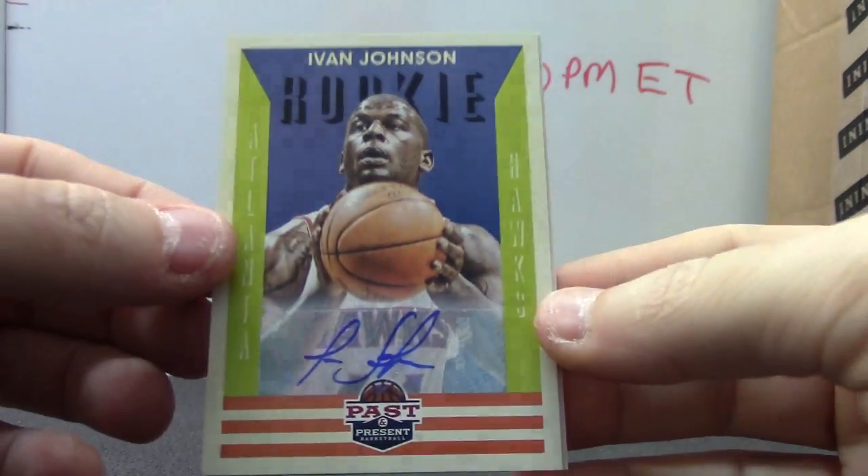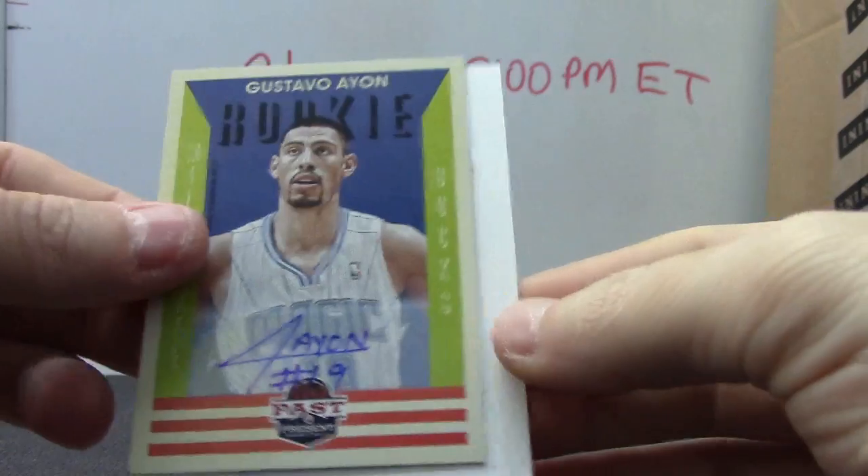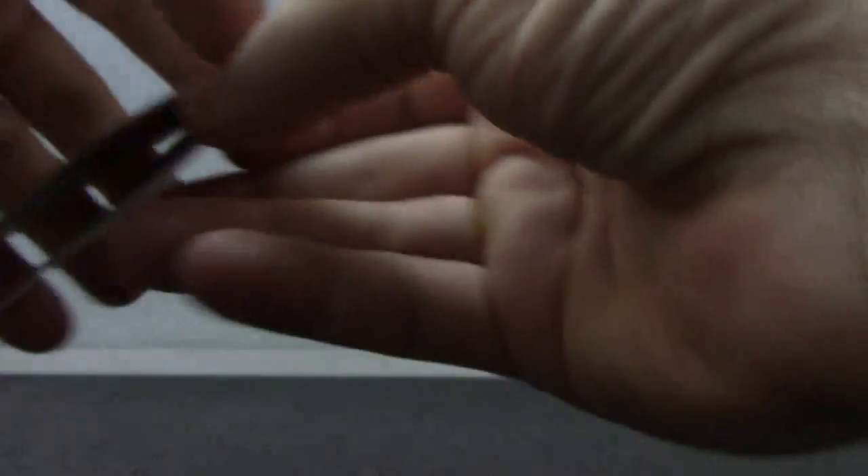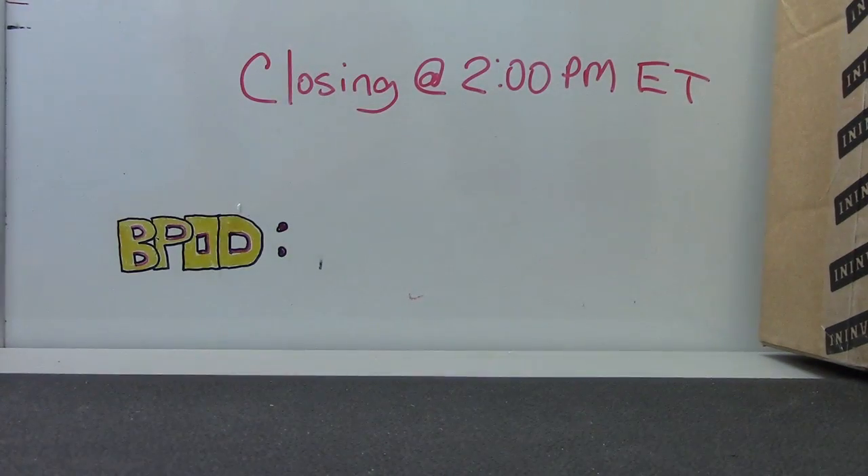Headbands Gerald Wallace. Alright, let's recap it. We have Ivan Johnson, Gustavo Ion, and Kevin Durant. Nice hit on the Kevin. There you have it.